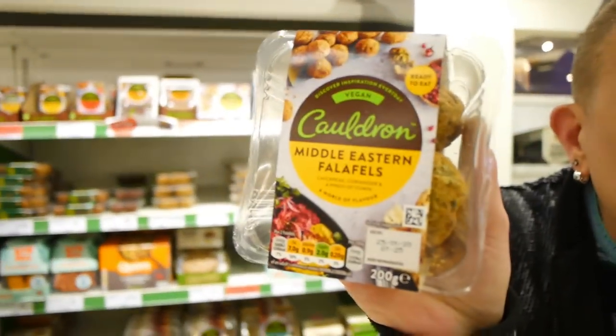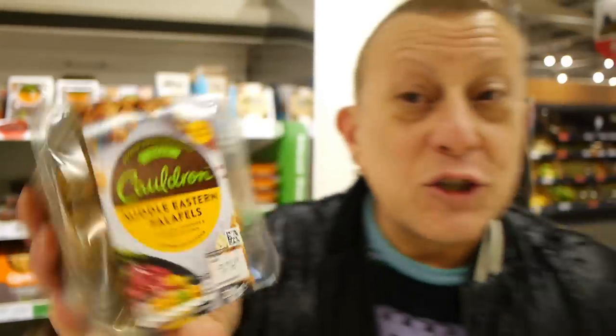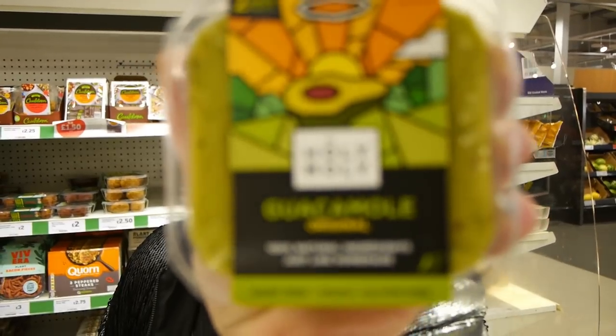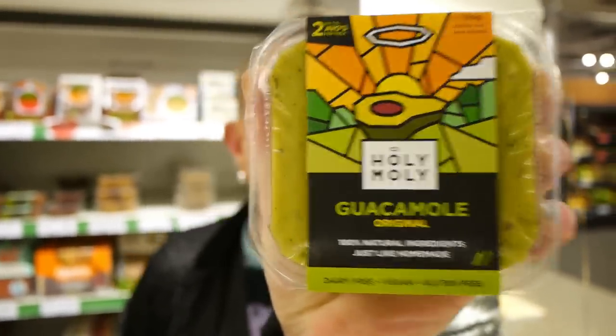Cauldron Middle Eastern Falafels are on offer at the moment for £1.25, and that's going to form part of one of our 7 days of vegan dinners video next week. And I've never seen this before — holy moly guacamole, marked vegan! When have we ever had vegan guacamole before? Now, 2020, Veganuary — sort your life out, be vegan.